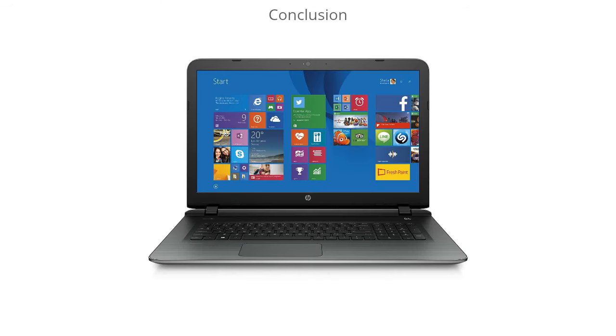To conclude, this HP Pavilion is a great laptop for the price. It has 8 gigabytes of RAM, 750 gigabytes of hard drive, and the CPU is also pretty decent as well. Be sure to check out the link in the description to get a great deal on it and read the user reviews to see what other people are saying about it.